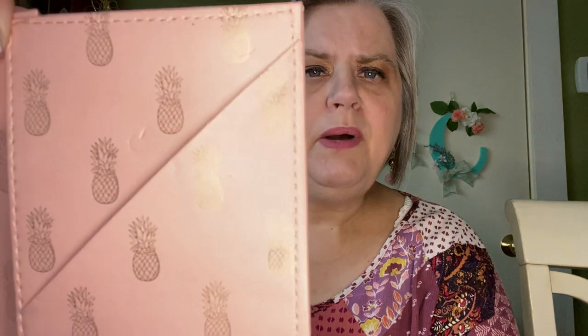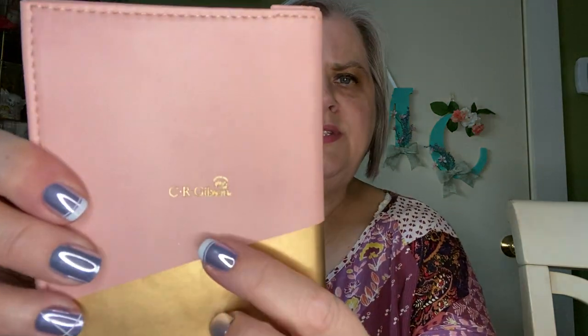This looks like a passport folder — it's like a leatherette. Oh, this is so nice. This is a passport holder, C.R. Gibson. This is a place for your passport, with places for all kinds of things: money, credit cards, ID. Can you see that pineapple print on the pink? That's very, very pretty. I like that. Again, it's that C.R. Gibson brand — very nice brand. I don't ever leave the country, but you know, that's just me.